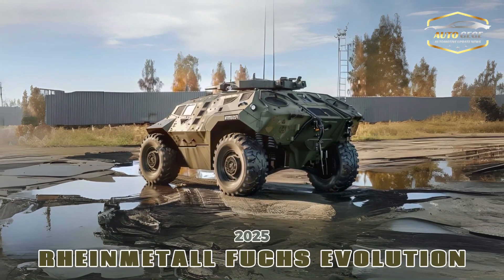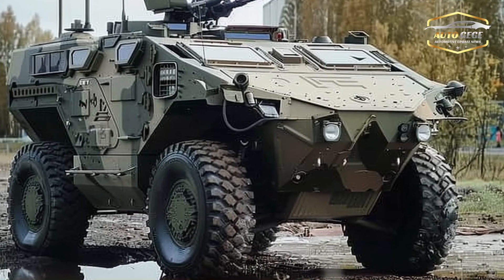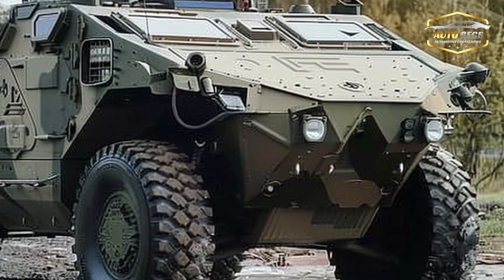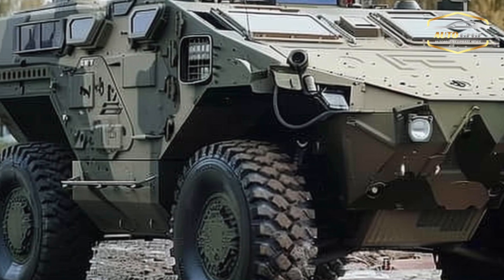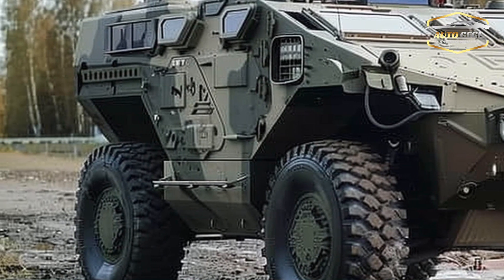2025 Rheinmetall Fuchs Evolution: a next-gen tactical vehicle that reveals the most recent innovations in armored mobility. Modern military operations benefit greatly from the Fuchs Evolution, which builds on its illustrious predecessor and incorporates state-of-the-art technology.